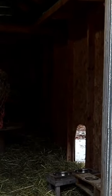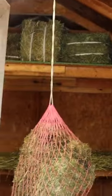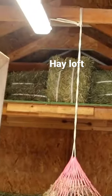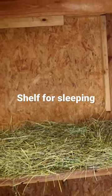For the goats, I use a simple 10 by 10 shed. It does have a loft on the inside, which is great for storing hay. It also has a small raised area, which is where the goats like to sleep.